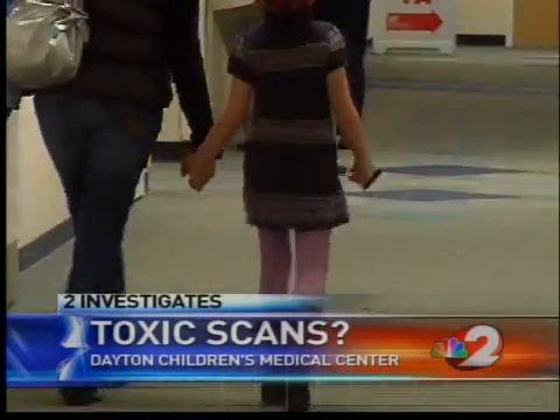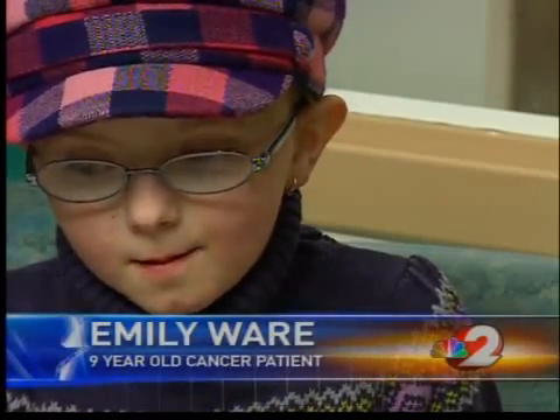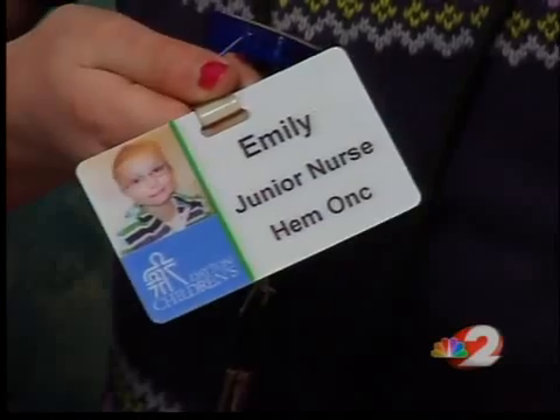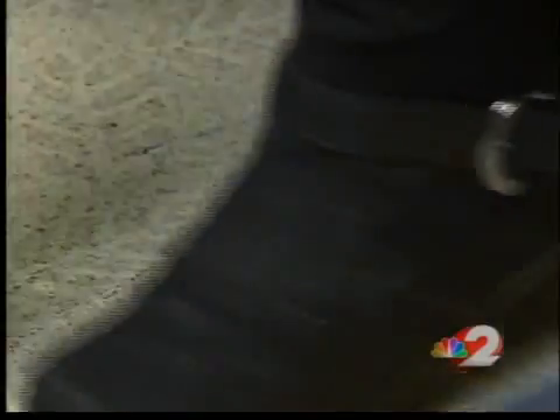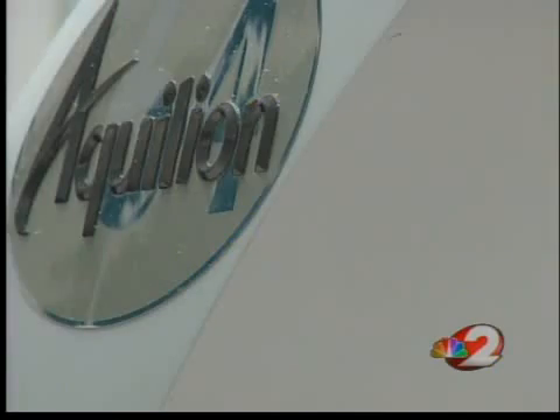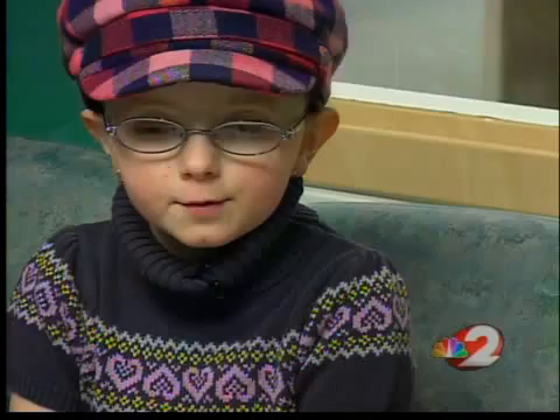Nine-year-old Emily Ware walks the halls of Children's Medical Center often. 'I like to see all my nurses and friends.' With badge in hand, this junior nurse helps out in the hematology oncology clinic, where she's also a patient, fighting cancer now for the third time. This is also a familiar place to Emily. 'It helps them know how I'm doing inside of my body.'